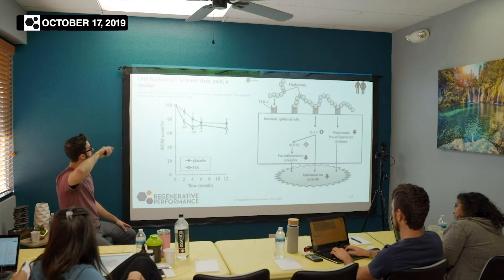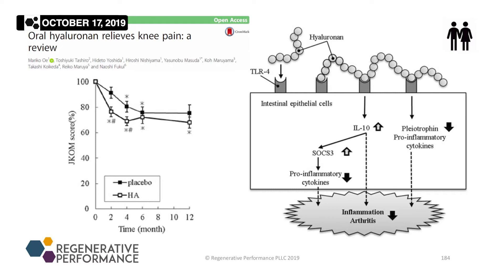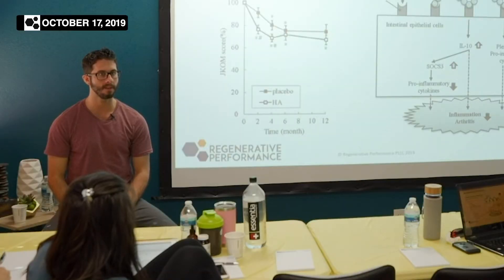This review was from Japan. There are many different types of oral hyaluronic acids on the market. I tend to like patented products because typically that means they've been studied and researched, and there's consistency.